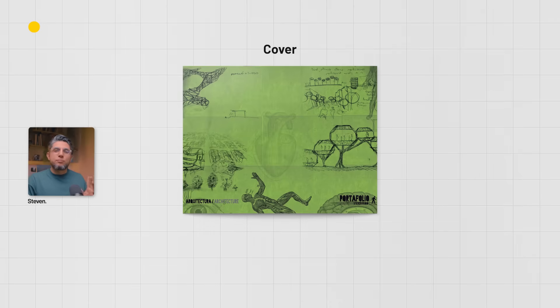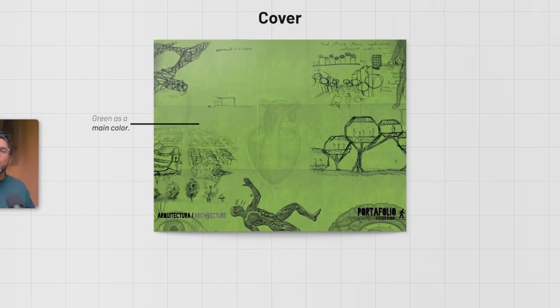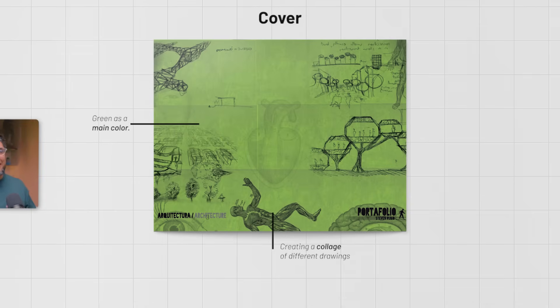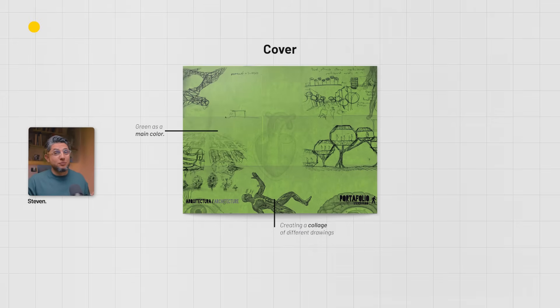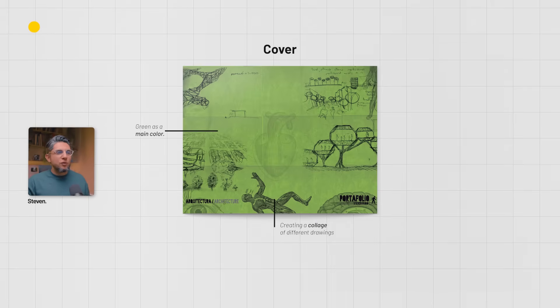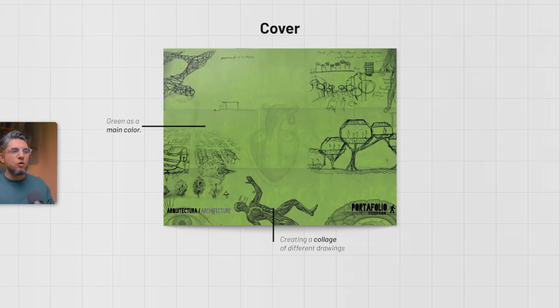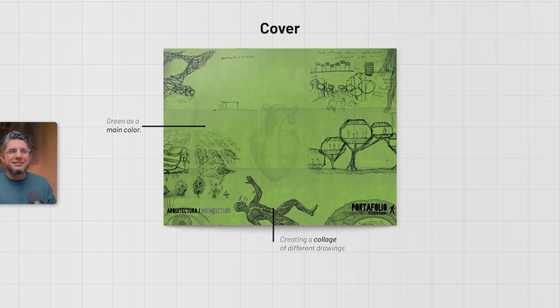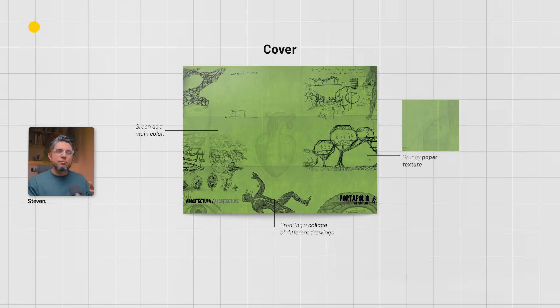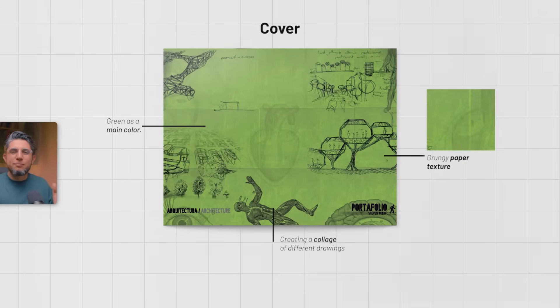Let's start with the cover and the first impression pages. At that time I was really into green as a main color for everything, and I was also creating a collage and scanning my sketchbook drawings into it. I grabbed my most interesting sketches at the time and overlaid them onto a cover where I placed a portfolio title towards the bottom, along with a ton of free Photoshop brushes I had downloaded. There was also a grungy paper texture that gave it a more printed vibe.